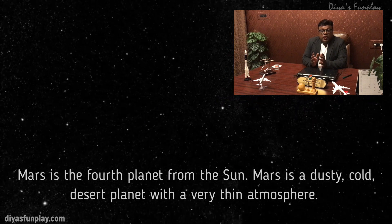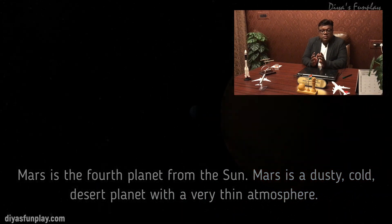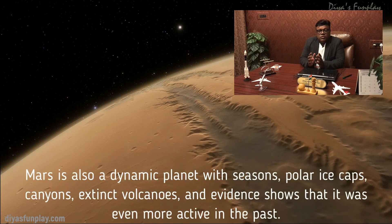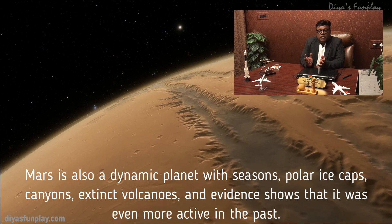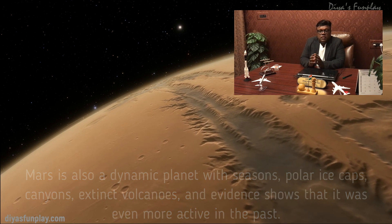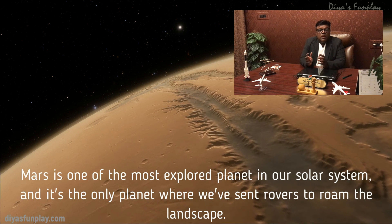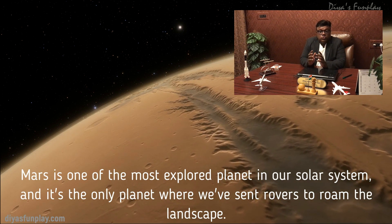Mars is the fourth planet from the Sun. Mars is a dusty, cold, desert planet with a very thin atmosphere. Mars is also a dynamic planet with seasons, polar ice caps, canyons, extinct volcanoes, and evidence shows that it was even more active in the past. Mars is one of the most explored planets in our solar system and it's the only planet where we have sent rovers to roam the landscape.